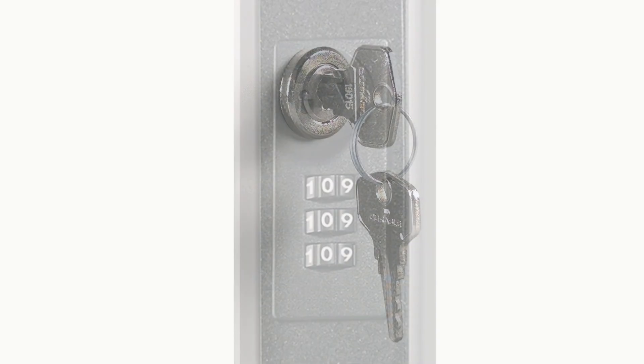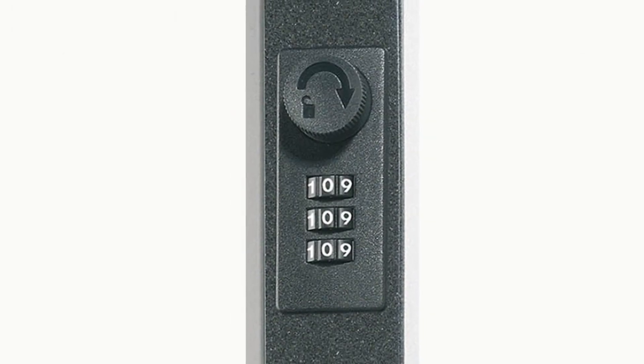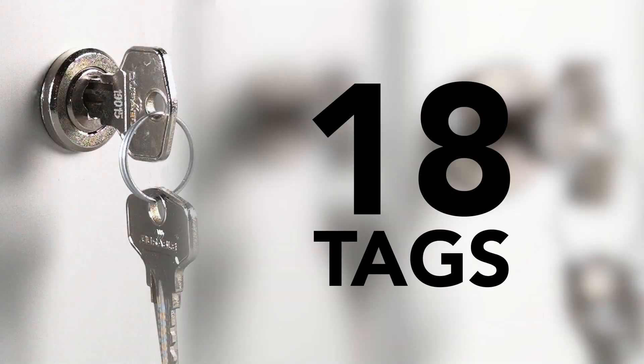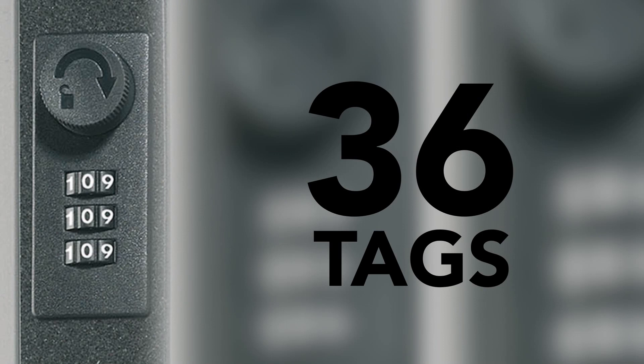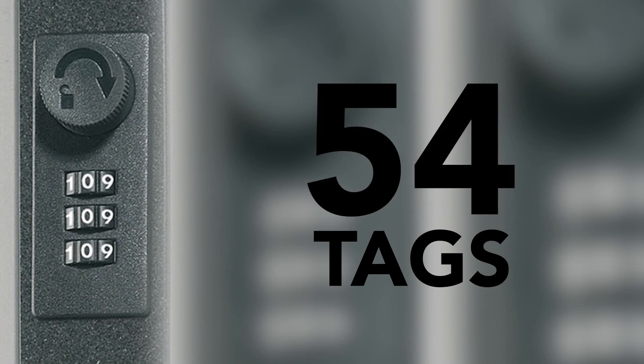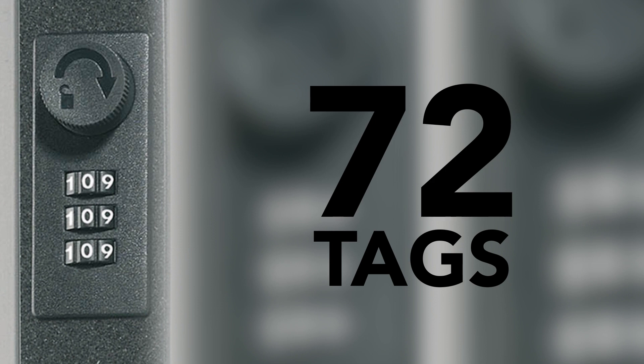Key cabinets are available with either a key lock or programmable combination lock. Key locking storage cabinets are available in a wide range of capacity options, up to 72 key tags to fit your needs. Combination lock storage cabinets also offer a variety of sizes, up to 72 key tags to accommodate your storage needs.